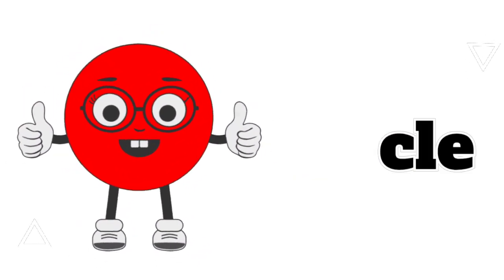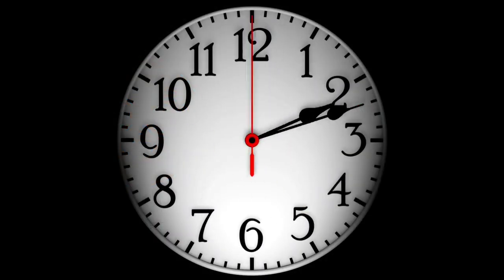Circles, big and round, look around, they're all around!